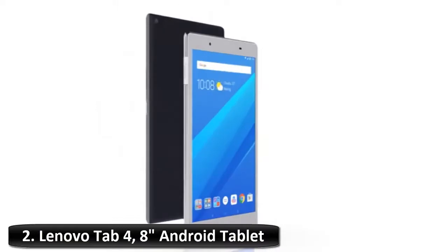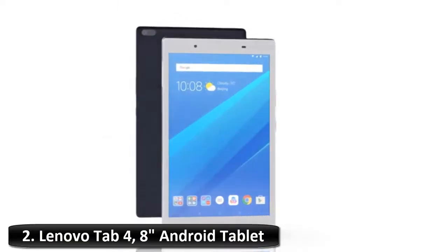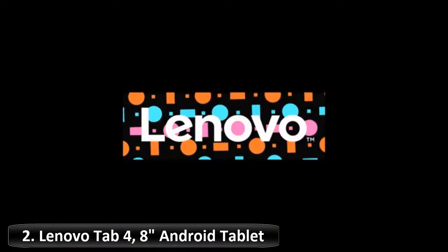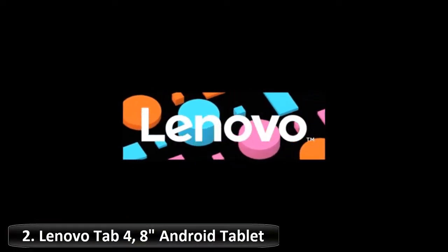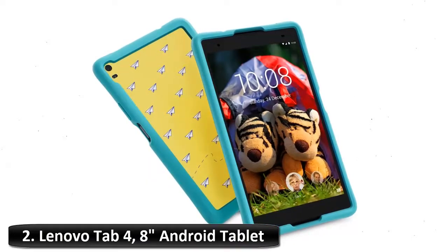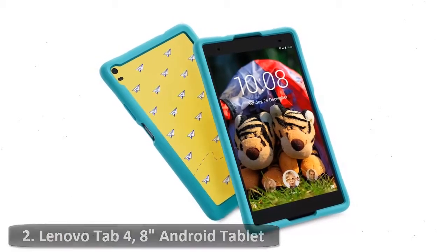Ports: micro SD slot, combo audio jack. Box contains: Lenovo Tablet Tab 4 8, charger, USB cable, safety and warranty guide, quick start guide. Perfect tablet for kids or play.